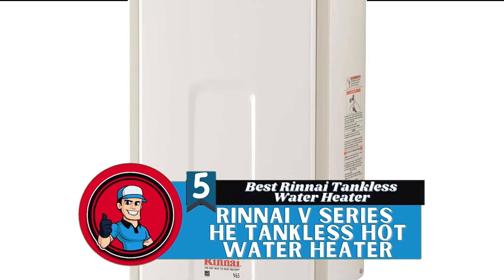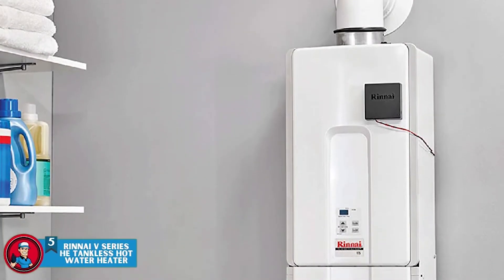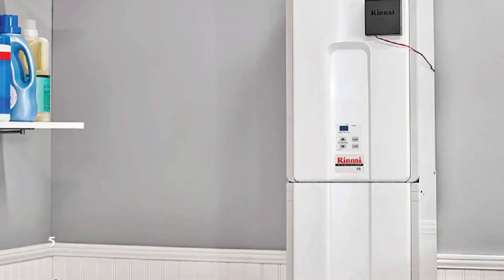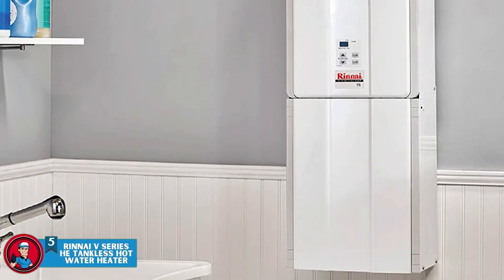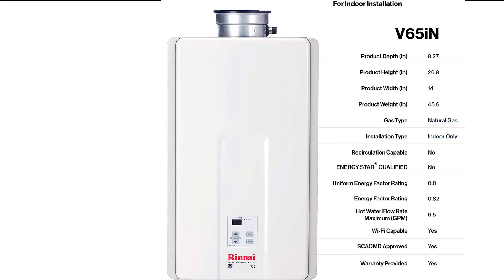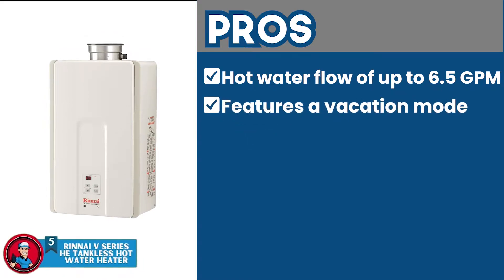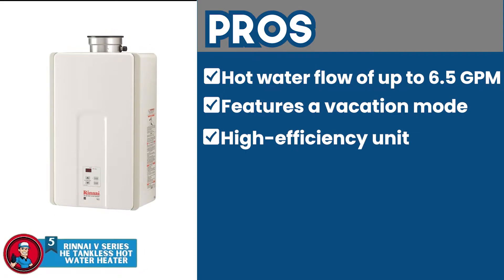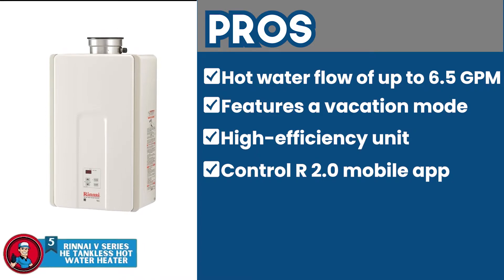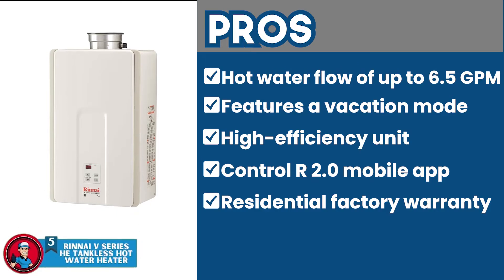First, we have the Best Renai Tankless Water Heater — the Renai 5 Series HE Tankless Hot Water Heater. While an electric water heater may be quick and efficient, the quality of performance provided by a natural gas water heater is simply unmatched. If you too are looking for a high-performing natural gas water heater by Renai, then this unit is just the one for you. Its pros are: it allows users a hot water flow of up to 6.5 GPM; it features a vacation mode that allows you to save energy while you are away; it's a high-efficiency unit that allows for greater energy saving than standard products; it's compatible with the Control R 2.0 mobile app that allows remote control of the unit; and it provides a residential factory warranty of 120 months for the heat exchanger, 12 months for the labor, and 60 months for the parts.